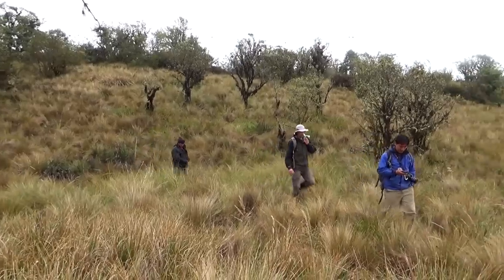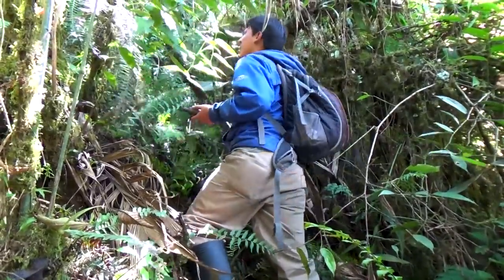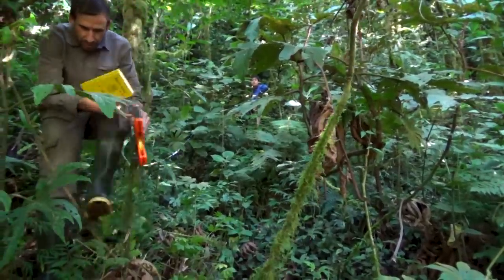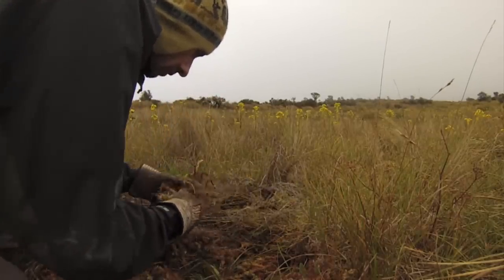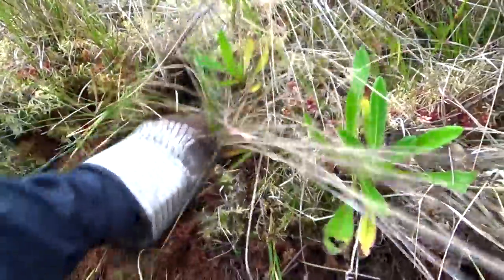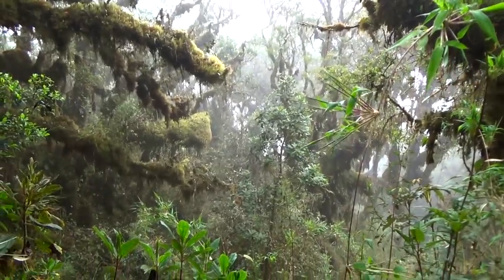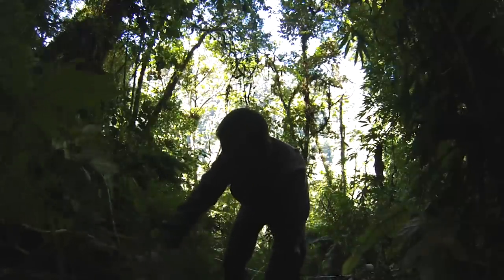We go through the forest and set up different plots, which are areas where we survey for amphibians and reptiles. We use leather gloves, we are on our knees or squatting, searching and digging through the grass, turning over trunks, debris, everything — because a lot of these species are hiding underneath these debris.